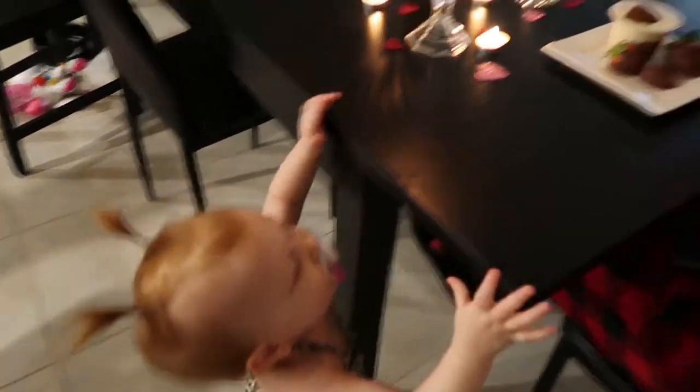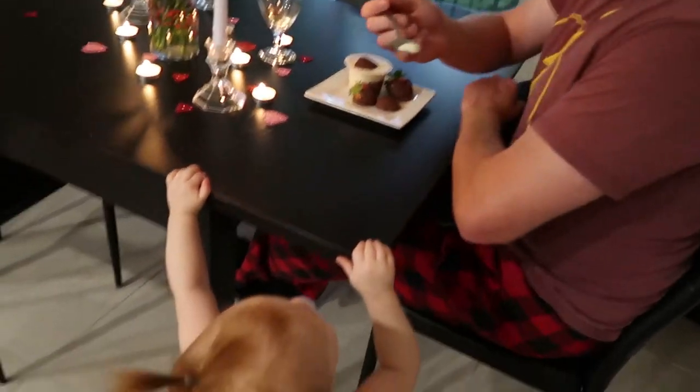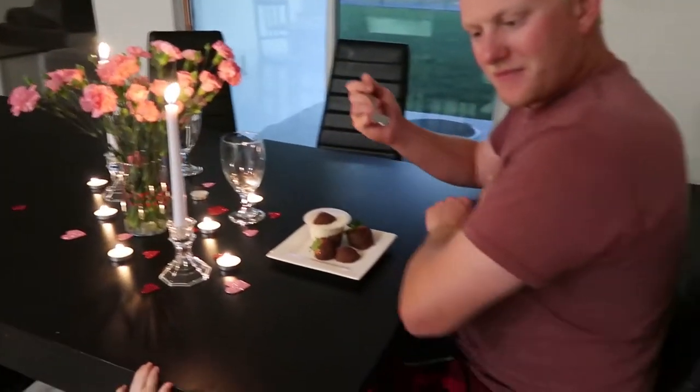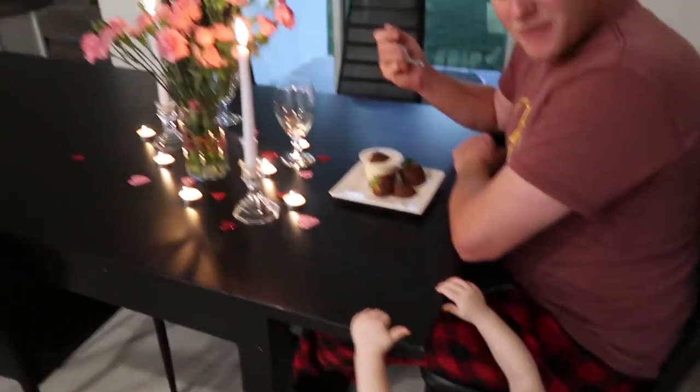And Gwen, you want some? Om nom nom nom. You know it's a romantic dinner when you're in jammies. Om nom nom.